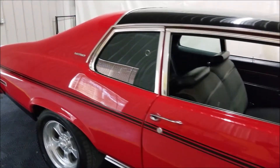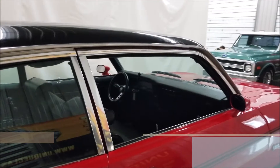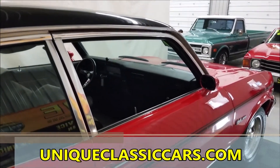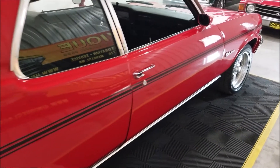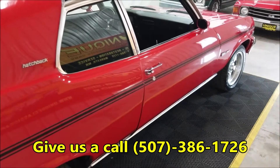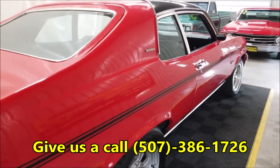If you want to check out the still pictures so you can see the engine bay, check out the underside of it — check out the still pictures at uniqueclassiccars.com. Feel free to give us a call at 507-386-1726. Happy to answer any questions you may have and get you to see the car.